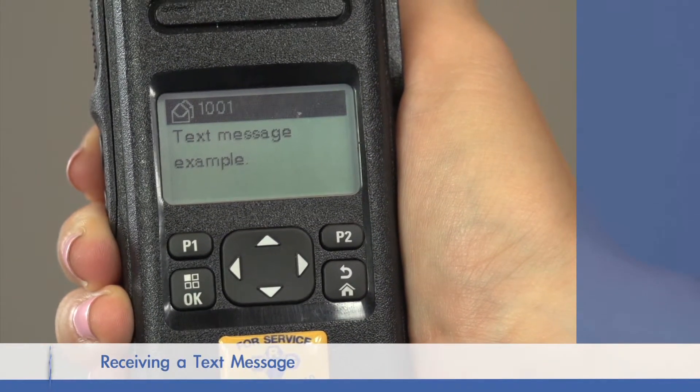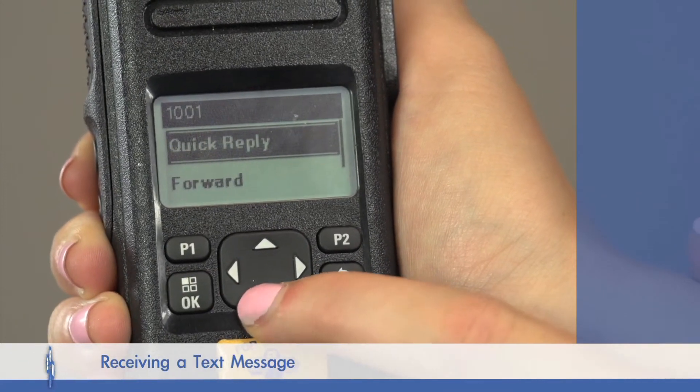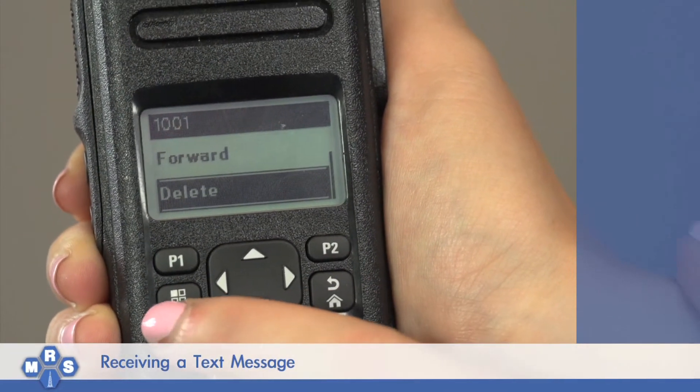Once read, the message can then be deleted or remain in the inbox by pressing the Home key until back to the main screen.